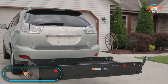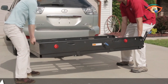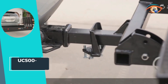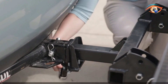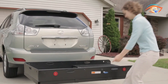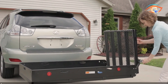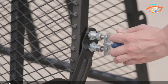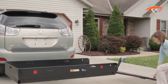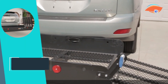The UC-500XL Cargo Carrier redefines heavy-duty cargo transport, offering unparalleled versatility and convenience. As one of the largest hitch-mounted cargo carriers available, it stands out for its robust design and versatile applications. Whether you're hauling cargo, equipment, wheelchairs, scooters, electric chairs, generators, or lawn equipment, the UC-500XL delivers unmatched performance.